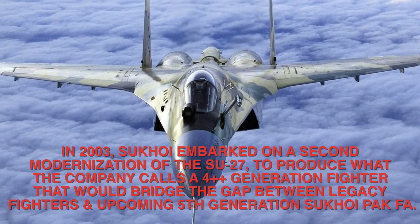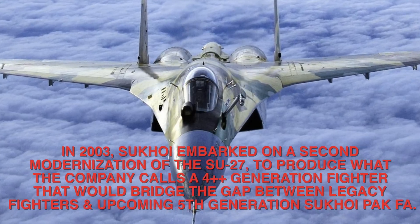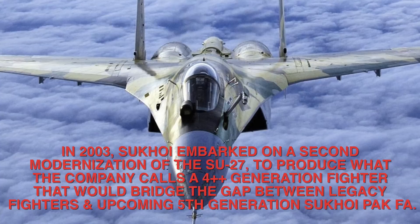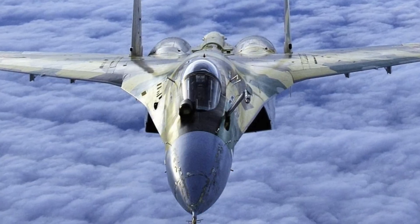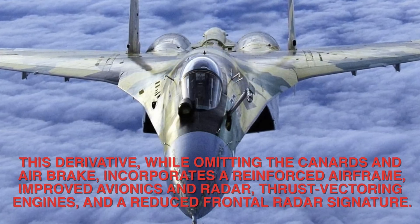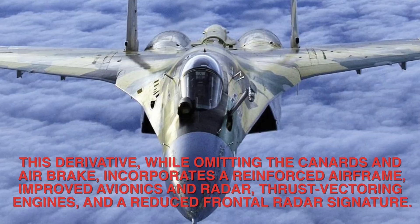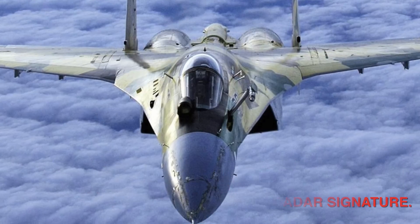In 2003, Sukhoi embarked on a second modernization of the Su-27 to produce what the company calls a 4++ generation fighter that would bridge the gap between legacy fighters and the upcoming 5th generation Sukhoi PAK FA. This derivative, while omitting the canards and airbrake, incorporates a reinforced airframe, improved avionics and radar, thrust vectoring engines, and a reduced frontal radar signature.